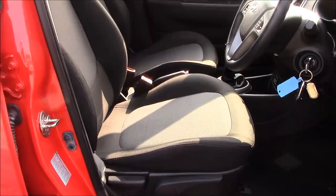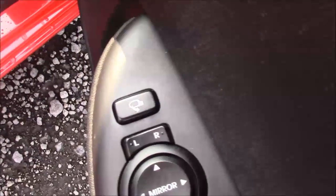Moving into the front of the vehicle, we have the same cloth interior that runs right the way throughout, with a height adjustable driver seat. At the driver's door you'll find your electric mirror adjustments along with your automatic folding mirrors.